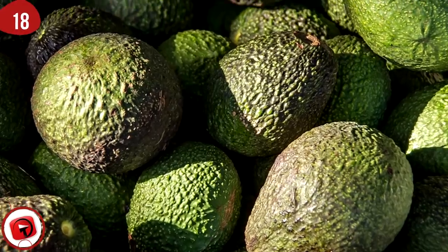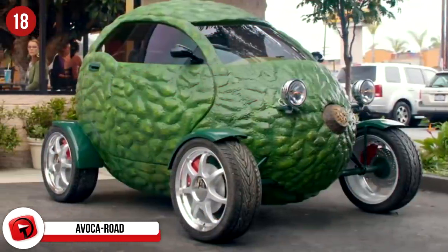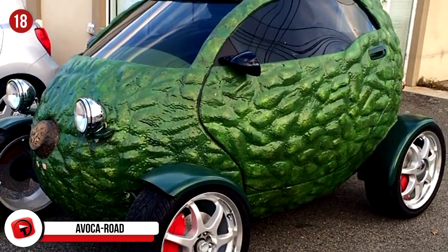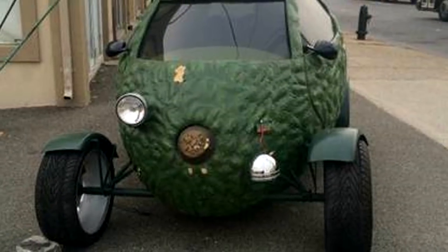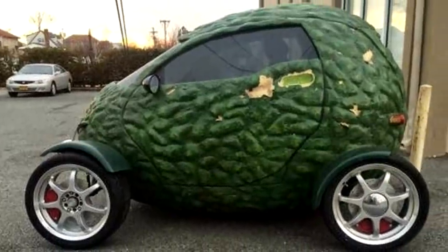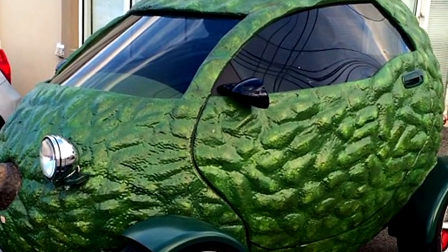#18: Avocado. You should never eat an avocado that is this green and ripe, but it does make for a pretty awesome outer coat for a car. This wins our cutest yet funniest car award on the list for the day. It has eyes, a nose, and a go-getter spirit. If this car were to get in a wreck, the only positive thing is that there would be mounds and mounds of guacamole all over the road. It may only be big enough for one passenger, but who needs a buddy when you have the love of avocados instilled so deeply in your soul?